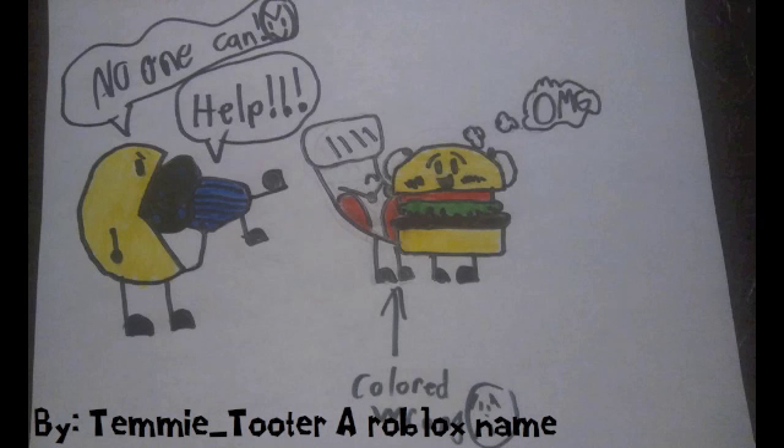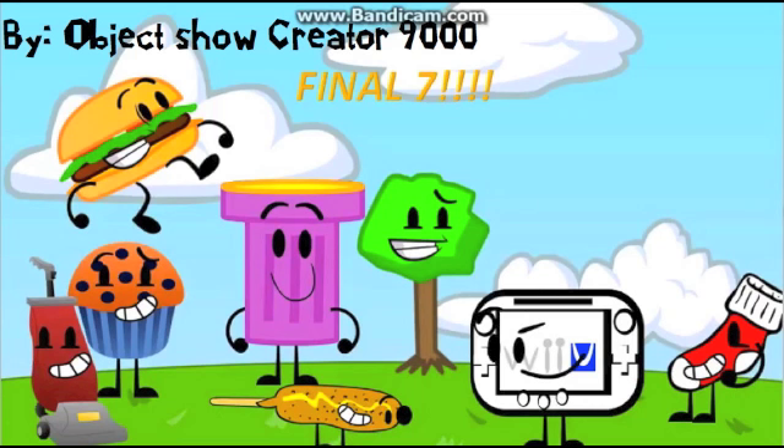Next we have by ObjectShowCreator9000. I really like the new bodies for Wii U, Tree, and Flashlight — they were pretty good. I'm sure he made a mistake about the final seven, but it's fine. You still did a great job. What do you say, Ben? I like the way it's drawn out — it looks like it took a lot of effort and time. My favorite character is Hamburger because it looks like he took a lot of time layering that. And what about you, Casey? I think it's good.